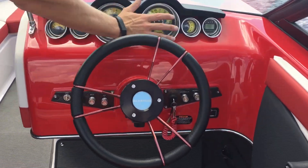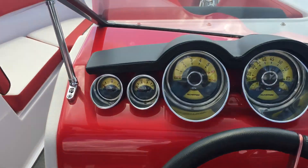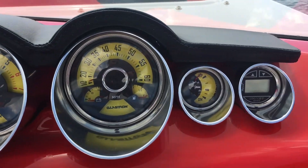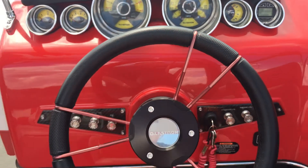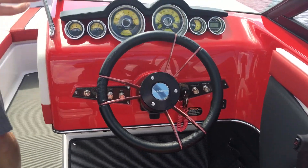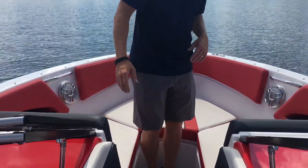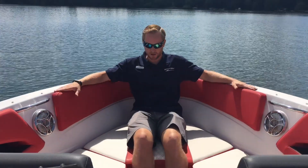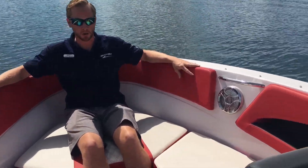At the helm here, we got lots of nice-looking gauges from Glastron and a nice sport wheel. As we come up to the bow, we got a nice deep bow. This is a 22-foot boat — lots of space up in the bow, lots of cushions. Feel nice and safe when we're driving the boat.